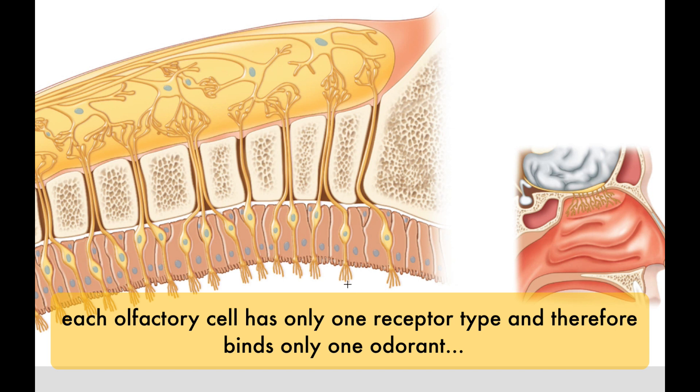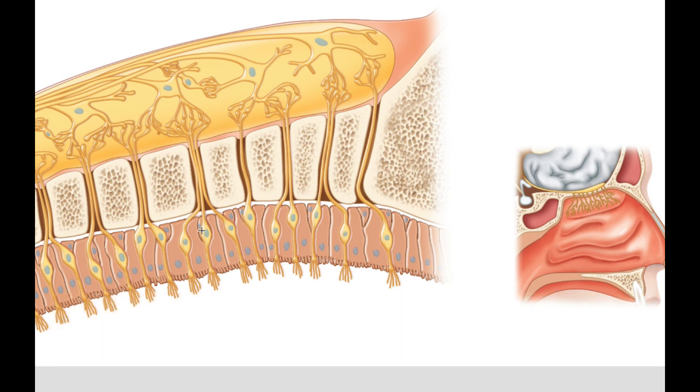You can see elongated supporting cells that are holding everything in place — ciliated columnar cells, if you remember from earlier in the year. Embedded in these columnar cells are stem cells that help regenerate the hair cells that die off.